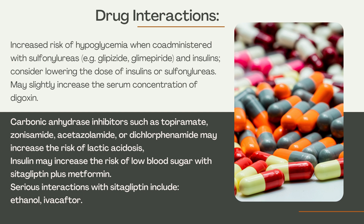Carbonic anhydrase inhibitors such as topiramate, zonisamide, acetazolamide, or dichlorphenamide may increase the risk of lactic acidosis. Insulin may increase the risk of low blood sugar with cetagliptin plus metformin. Serious interactions with cetagliptin include ethanol and ivacaftor.